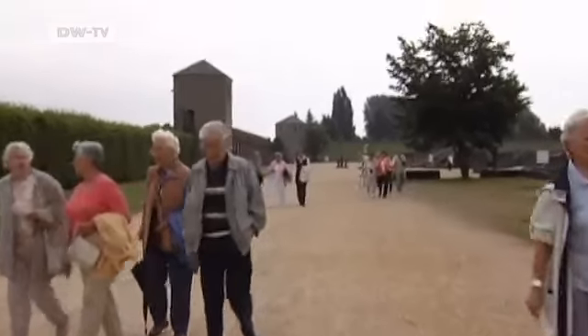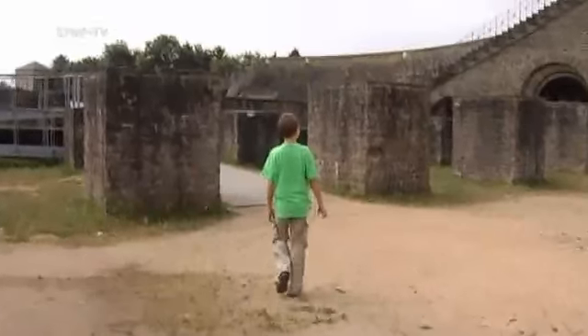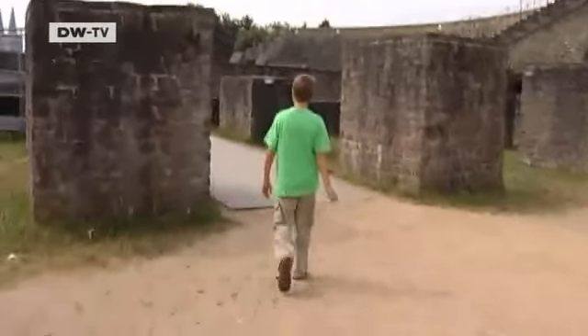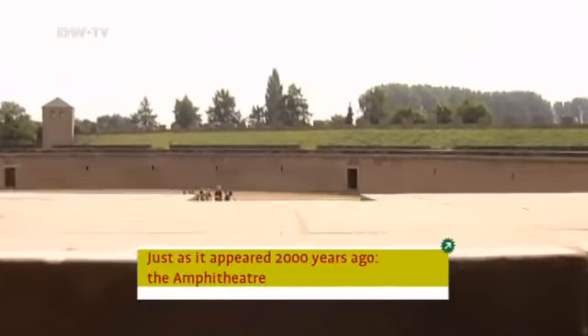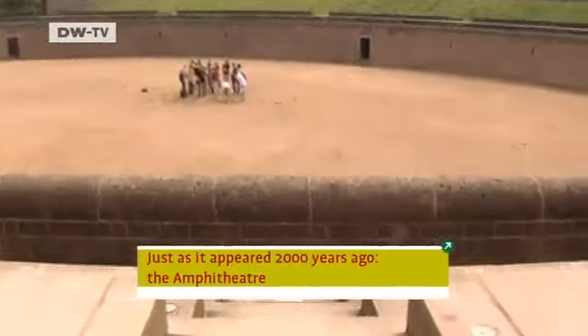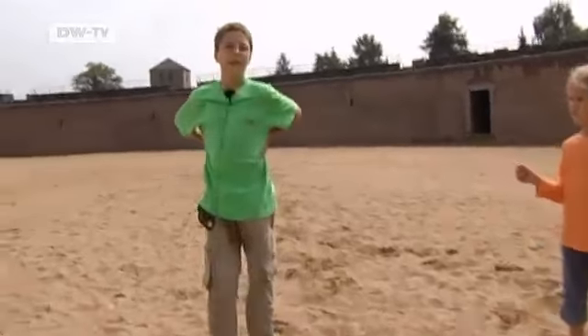Now we're going to the amphitheater. These are just normal rows like in a football stadium, and in the middle there's a round space. You can go into the corridors where the gladiators used to get ready and where the wild animals were locked up. We're going to pretend to be gladiators. We'll use swords, lances and daggers, and we'll wrestle.